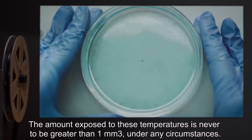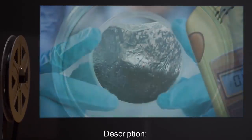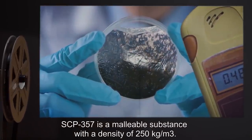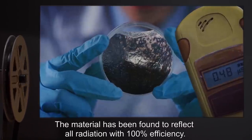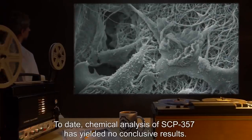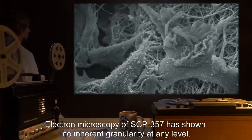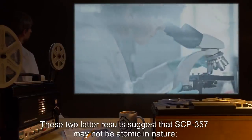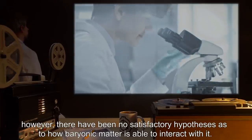The amount exposed to these temperatures is never to be greater than 1 cubic millimeter under any circumstances. Description: SCP-357 is a malleable substance with a density of 250 kilograms per cubic meter. The material has been found to reflect all radiation with 100% efficiency. To date, chemical analysis of SCP-357 has yielded no conclusive results. Electron microscopy of SCP-357 has shown no inherent granularity at any level. These two latter results suggest that SCP-357 may not be atomic in nature. However, there have been no satisfactory hypotheses as to how baryonic matter is able to interact with it.